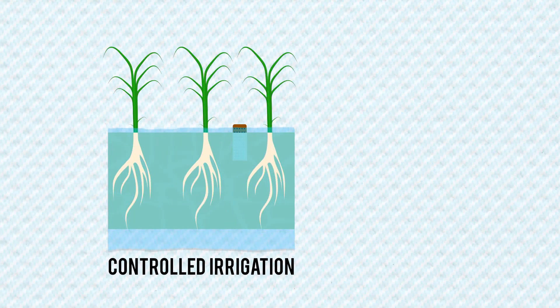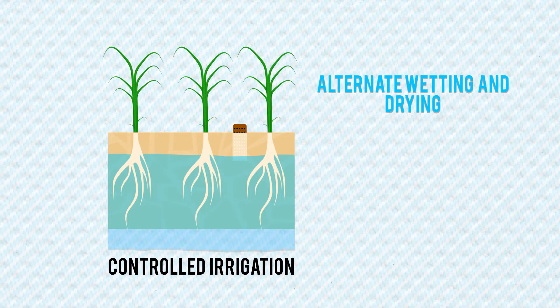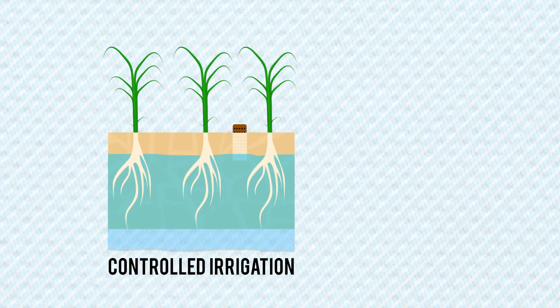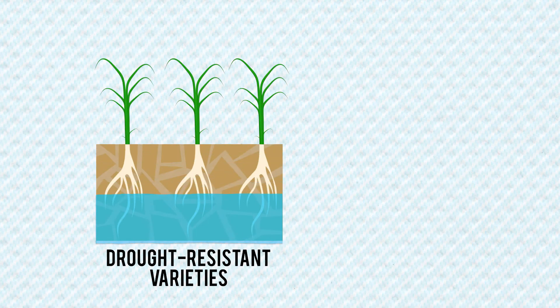Controlled irrigation uses the alternate wetting and drying technique to save water during the crop growing period. It employs an Observation Well, a tool made from readily available materials, to aid farmers on when and how much water to irrigate.